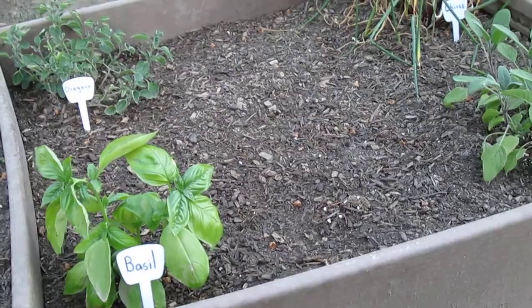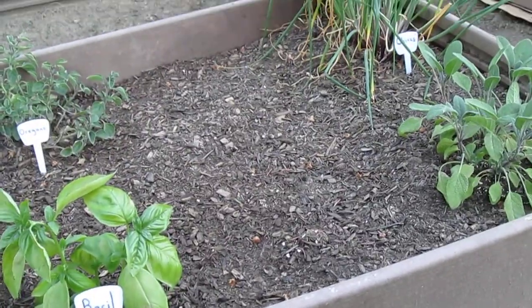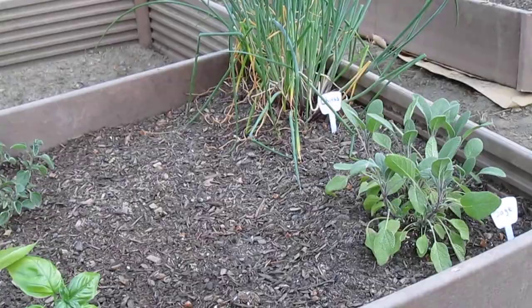Over here, I have my herb bed. I have oregano, basil, and some chives, which are now going to flower — which is beautiful — and some sage.